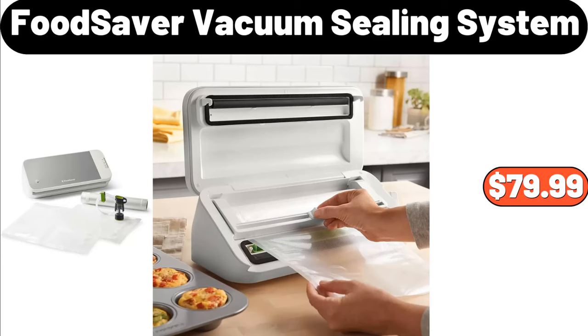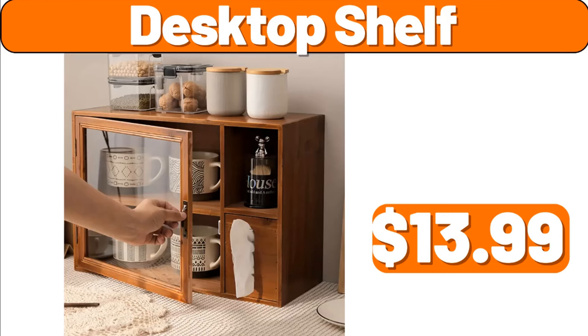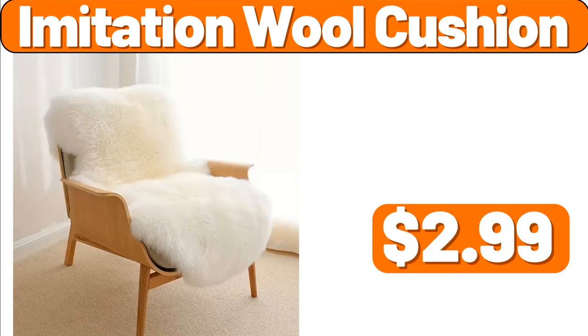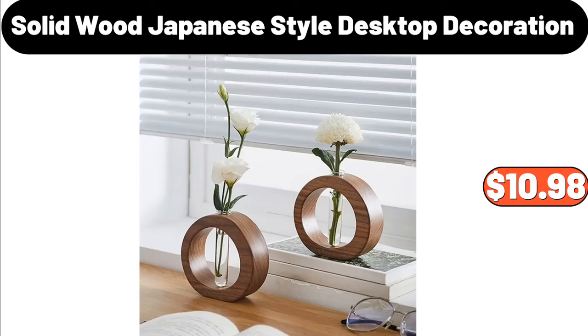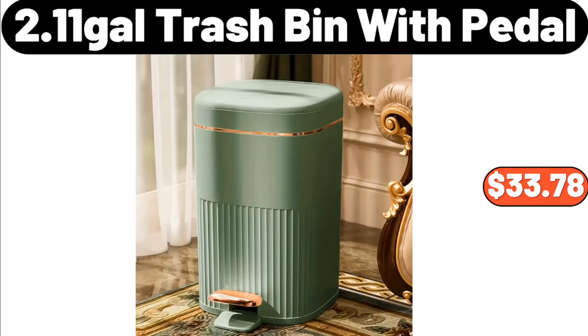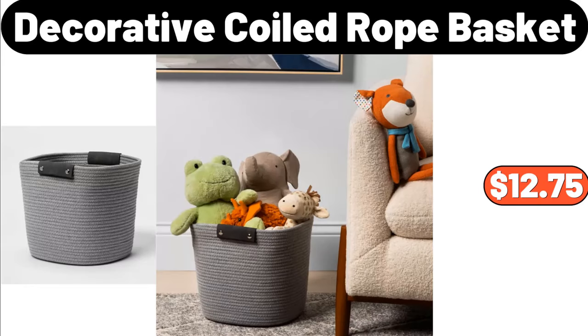Food Saver Vacuum Sealing System, $79.99. Desktop Shelf, $13.99. Washable Sofa Slip Cover, $3.99. Imitation Wool Cushion, $2.99. Solid Wood Japanese Style Desktop Decoration, $10.98. Plastic Teabag Organizer, $18.99. 2.11 Gallons Trash Bin with Petal, $33.78. Decorative Coiled Rope Basket, $12.75.